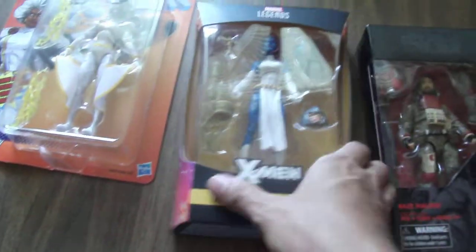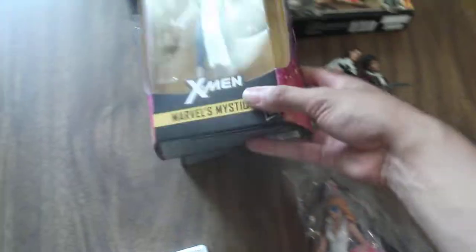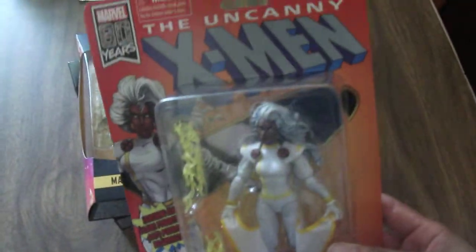Then I got some more Marvel Legends. I finally got Mystique. And I got lucky — I picked up Storm. The seller gave me a pretty good price on her because her packaging was damaged, but I'm going to open her anyway. So it works out for me. Now I've got my 90s X-Men team all set.